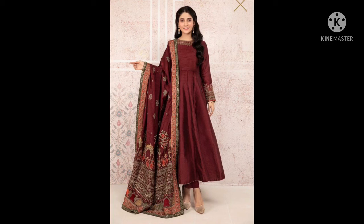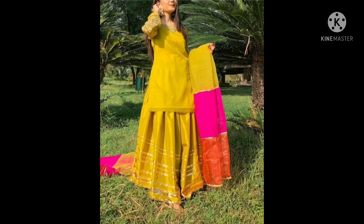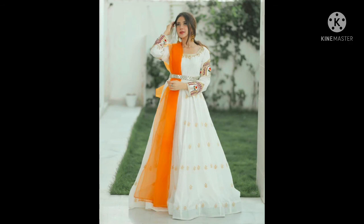This is a fancy frock with red and silk. This is a very nice dress with color combination.